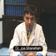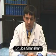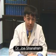Hello, I'm Joseph Shanahan, a rheumatologist and a clinical researcher at Duke University Medical Center. Have you heard or read about a clinical research study? Have you ever considered taking part in one? Let me briefly tell you about clinical research and perhaps I can answer some questions that you may have.